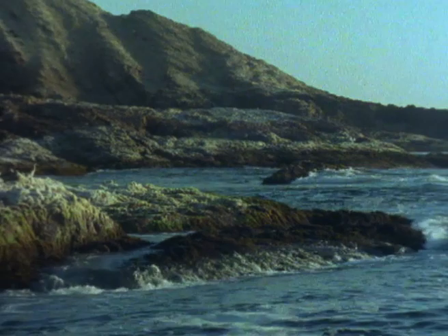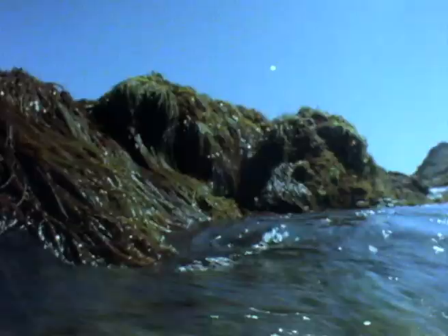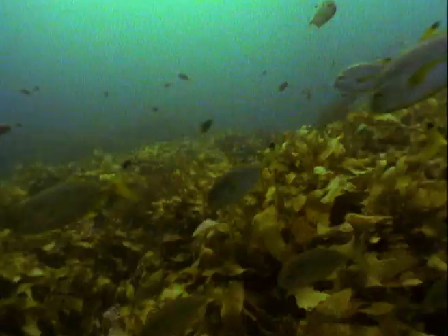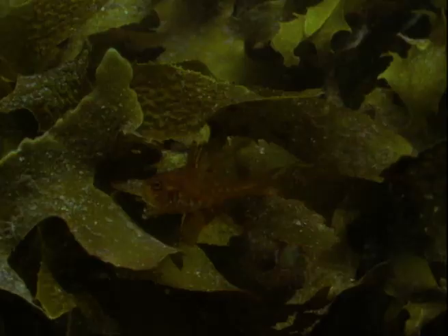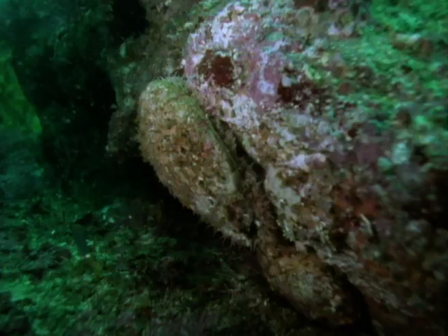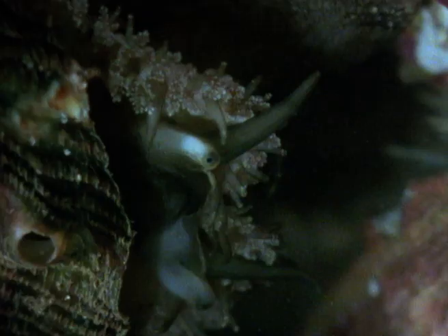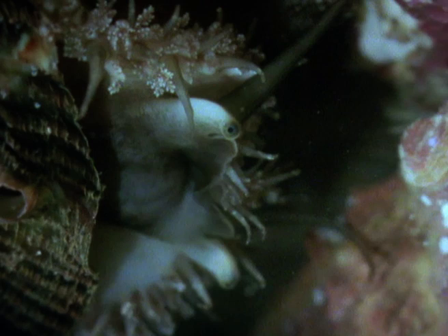The wind is dropping and the sea has calmed down — a warning of the long dry season to come. Big changes are taking place underwater. The kelp is beginning to die as the warmer water returns and the supply of nutrients from the open ocean begins to fail. This time of death is also a time of plenty for animals that can make use of the abundance of plant debris in the water and on the rocks.